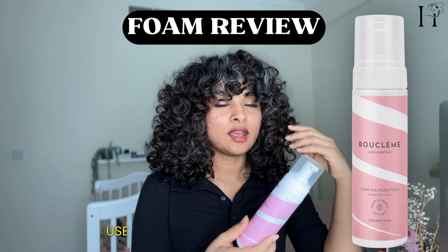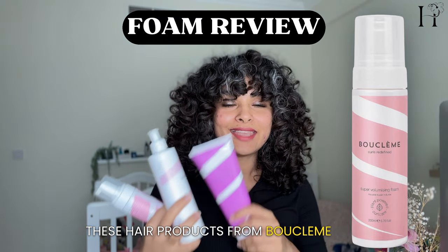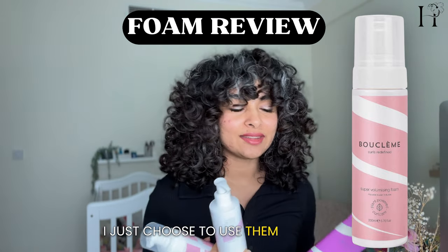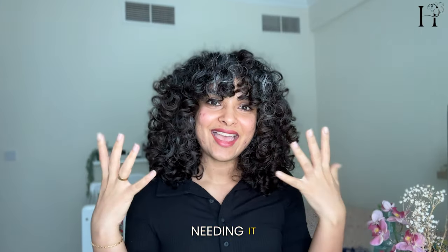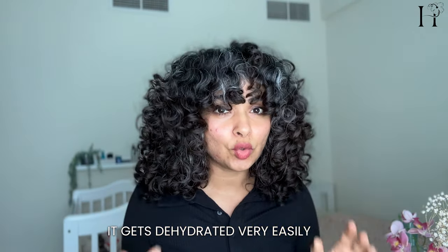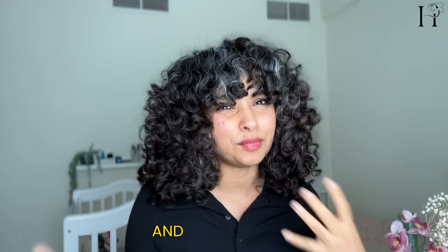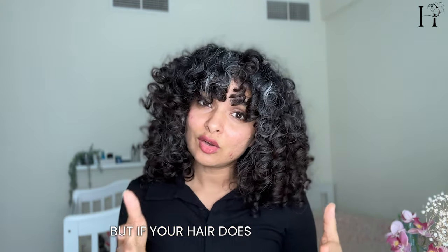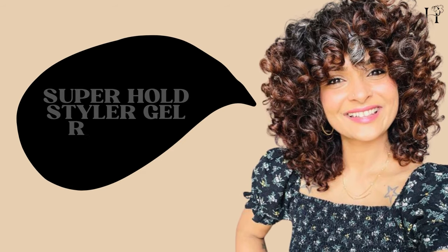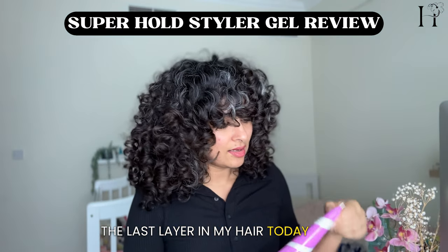If you want lots of volume, you can use the foam alone, or after your gel or cream. One thing to know is that all these Booklemme products can be used alone — they are one-and-done products. I just choose to layer them together today because my hair was needing it. I have coarse, thick hair that gets dehydrated very easily, and if I don't give it enough moisture it starts feeling brittle and dry and starts breaking. If your hair doesn't need that much moisture, you don't have to layer like this.